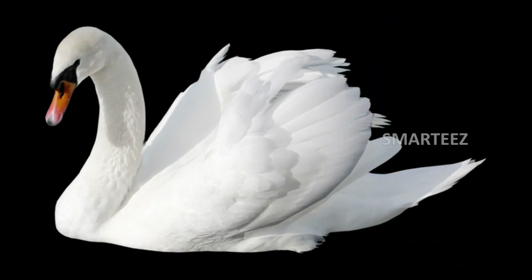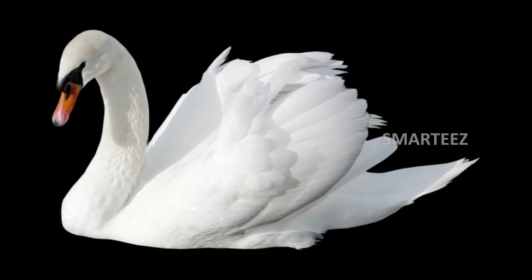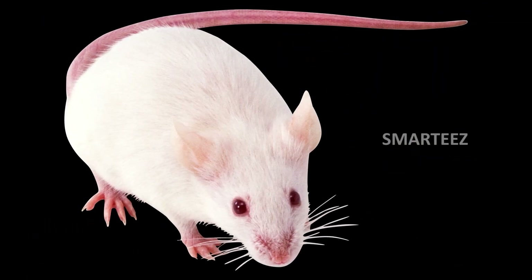The next color is white. Take a look. This color is white. That's a white flower, a white pillow, a white swan, and a white mouse.